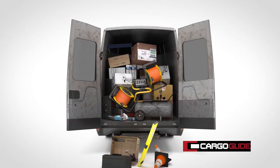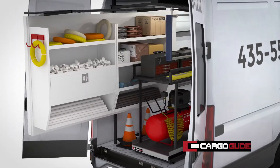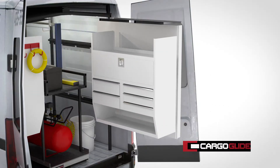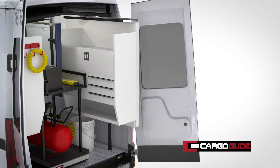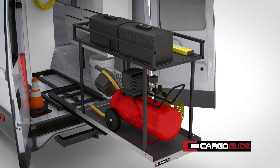Imagine never having to climb into the back of your van again. Welcome to Cargo Glide's Wall Sliding Systems. Wall slides carry large capacities of weight and can be automatically or manually driven. They can be paired with our floor sliding systems to extend every usable space within your vehicle.